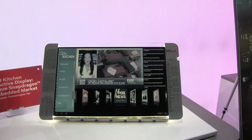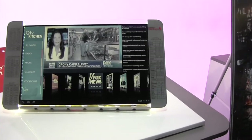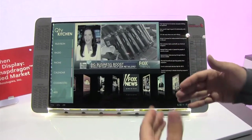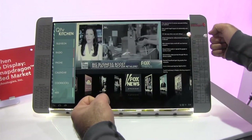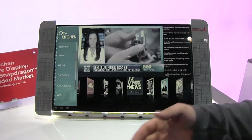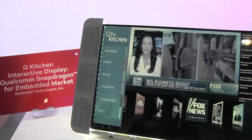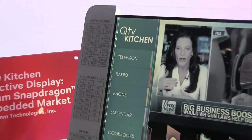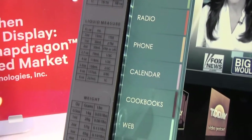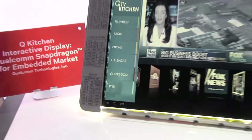You were mentioning that you can actually take this display off and wash it. Yes, so you have a transparent display and then you have this glass over the top. Let's say you have this appliance in your kitchen and you're in the middle of cooking — you spill oil over it — so you take this off, go wash it in your sink, and put it back.